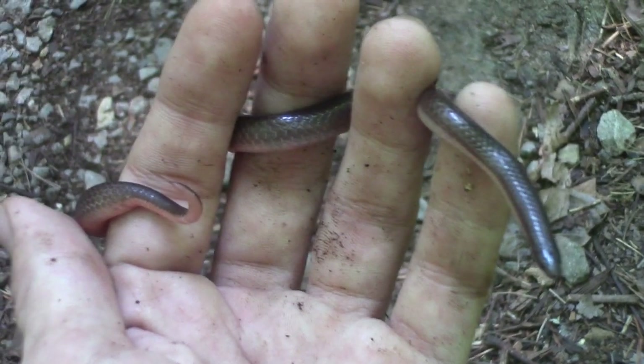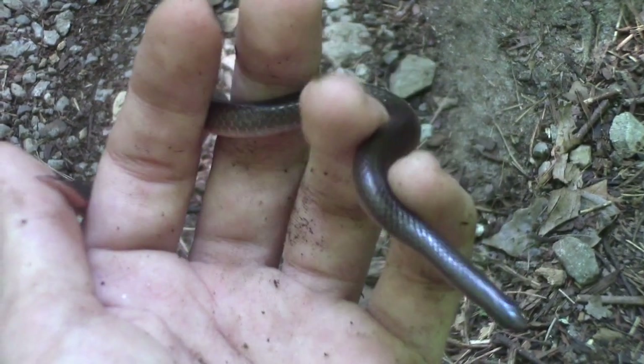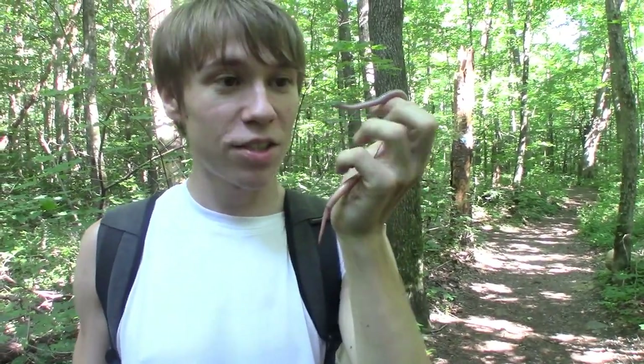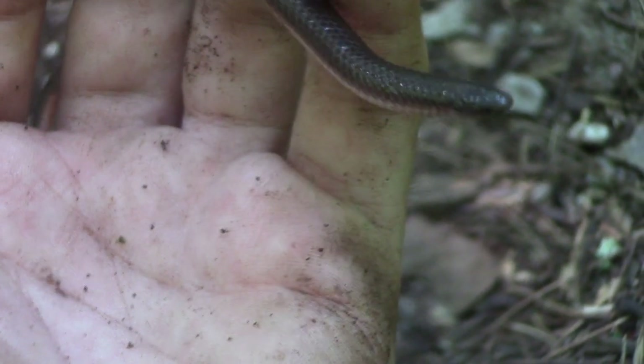These little snakes are a member of the family Colubridae, which is the most common snake family here in North America. Basically all of our snakes, except for the highly venomous ones, are in the Colubridae family — like the rat snakes, the racer snakes, the garter snakes, all the really common snakes that you see that are either lightly venomous in a harmless amount, or just completely non-venomous like this eastern worm snake.